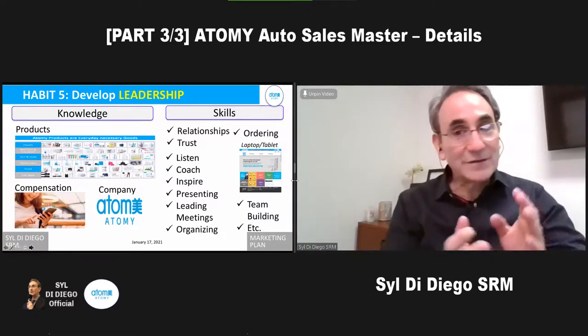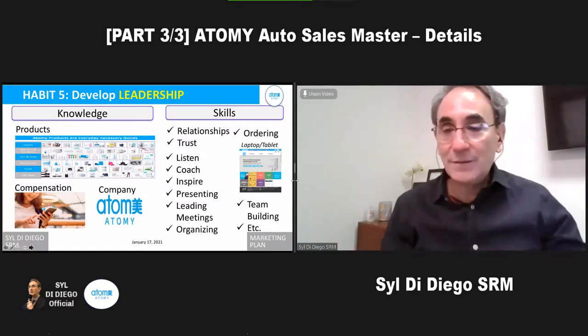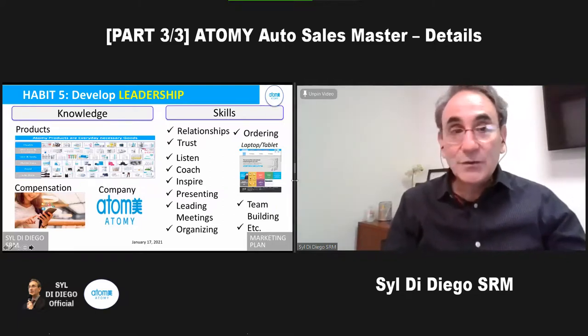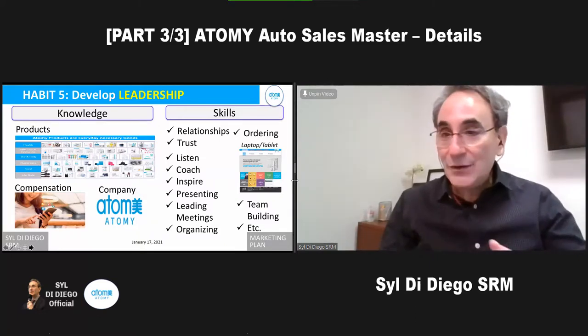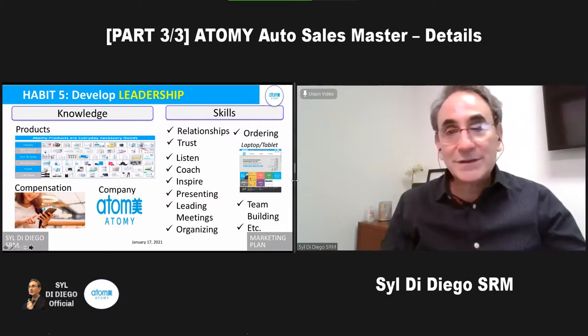The products are there, the suppliers are there. We don't have to do 98% of what most businesses require to make millions of dollars a year. So we have to work on our relationships, our trust, listening and coaching, inspiring people, making presentations, leading meetings as the emcee or organizer, and of course getting into the nitty-gritty when someone has trouble, and team building.